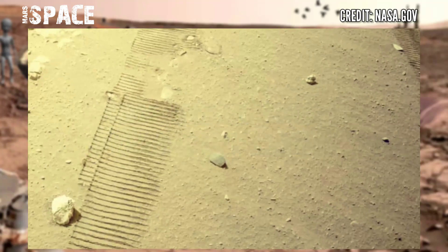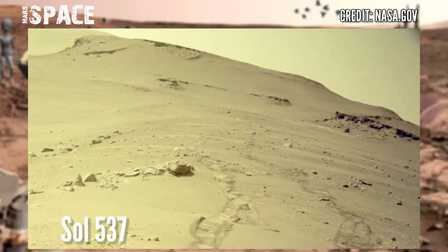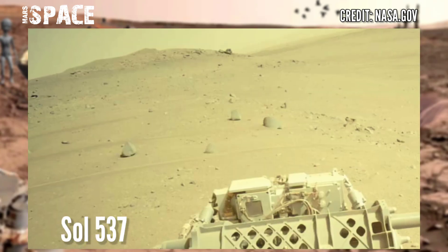Now watch new images of Mars from NASA's Mars Perseverance rover. Perseverance captured these images on 24th August 2022, on Sol 537 of its main mission.